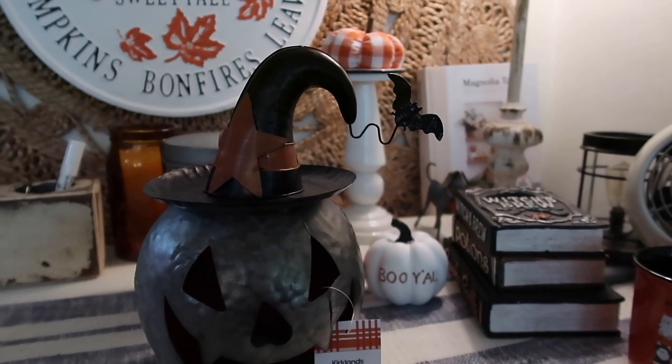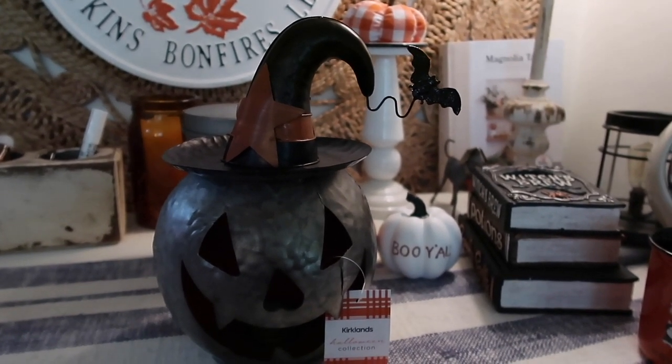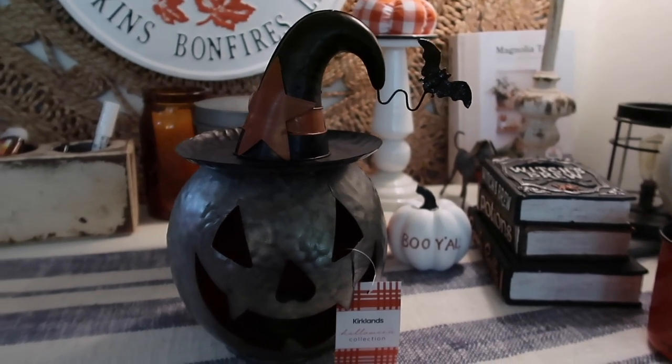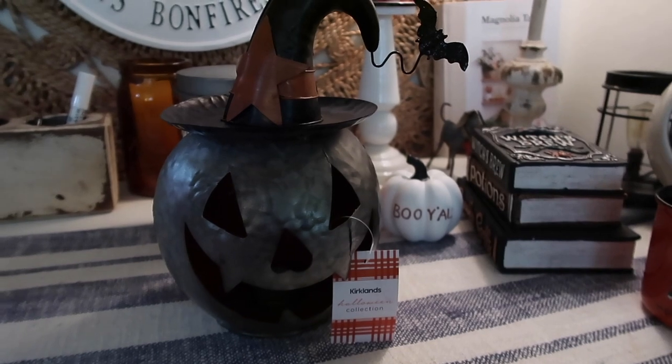I got some Christmas stuff too — they didn't have much out but I did get a few things. I'm setting my Christmas stuff aside and closer to Christmas I'll do a Christmas haul, but sometimes you've got to grab it when it's out and when it's on sale.